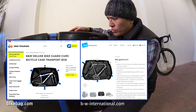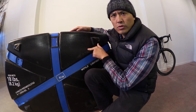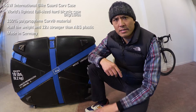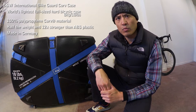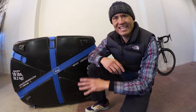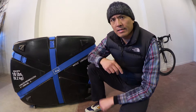If you want to look in the description below, I'll have links to the B&W Curve case. The manufacturing process on this is patented. The curved material on this case looks much like 3K weave of carbon fiber. B&W International has the exclusive on this material for cases, so you will not find another case like this.